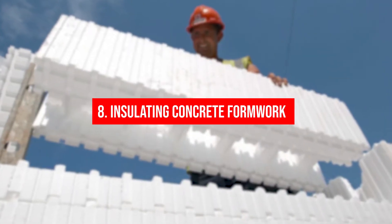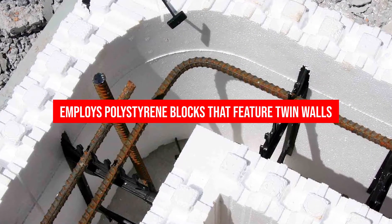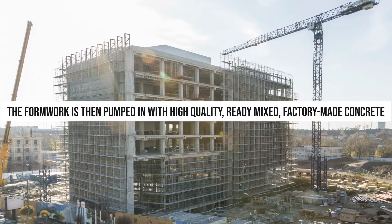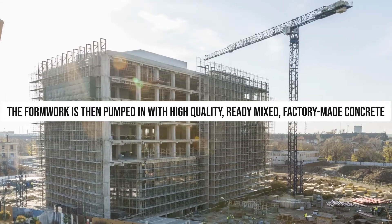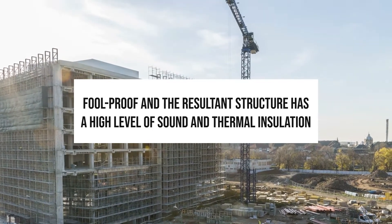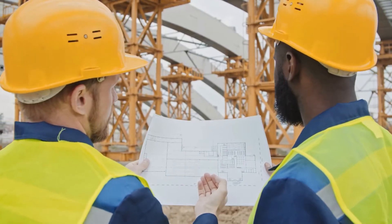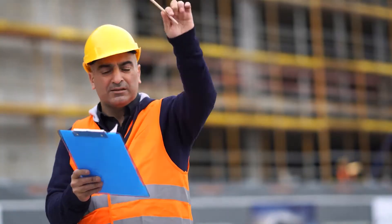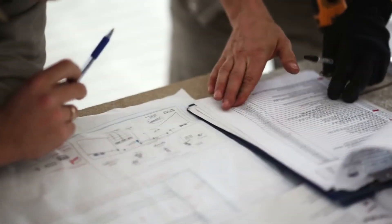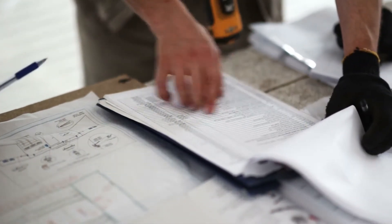8. Insulating Concrete Formwork (ICF): This technique employs polystyrene blocks that feature twin walls and can be rapidly put together to create building wall formwork. The formwork is then pumped in with high-quality, ready-mixed, factory-made concrete. The building construction process becomes foolproof and the resultant structure has a high level of sound and thermal insulation. Building construction methods have matured significantly with advancement in technologies underlying them. Resourceful builders are taking recourse to these methods to help optimize investment. Structures developed with these methods offer unparalleled cost competitiveness, quality assurance, and superiority to the final outcome.